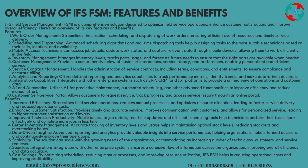Features: Work Order Management streamlines the creation, scheduling, and dispatching of work orders, ensuring efficient use of resources and timely service delivery.